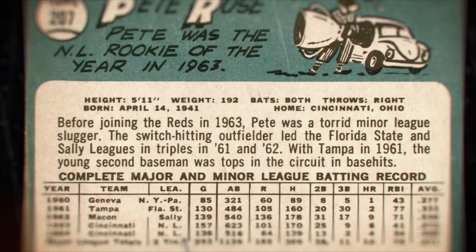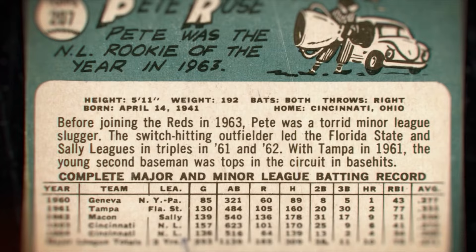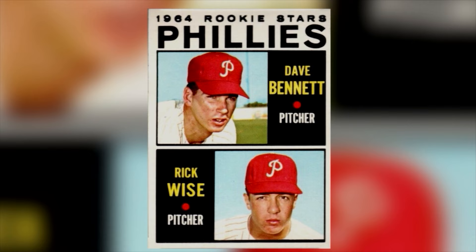Each team would put out a yearbook with statistics and facts about the ballplayers. So it was the easiest thing in the world to look at the yearbook they gave him and write about the ballplayers. But writing hundreds of card backs a year meant there would be inevitable typos.